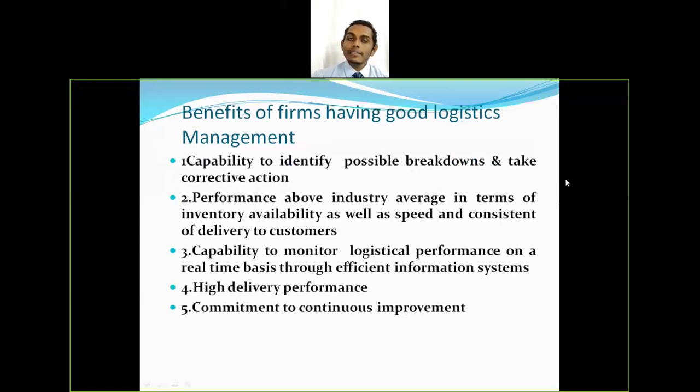Now let's look at the benefits of firms having very good logistics management. The first benefit is the capability to identify possible breakdowns and take corrective action. If you have an efficient logistics management system, your company can identify a possible breakdown before it happens. When all systems are accurate and every procedure is laid down in an apt manner, you will be able to rectify problems before they occur.